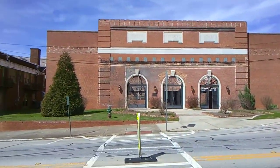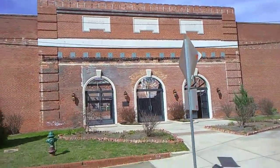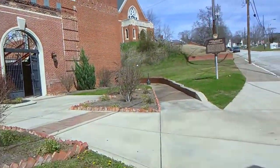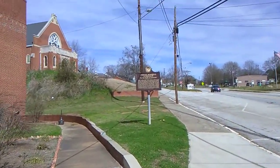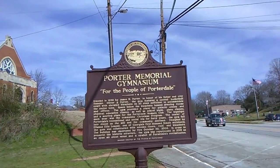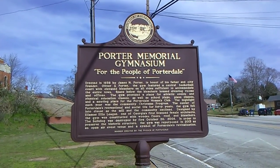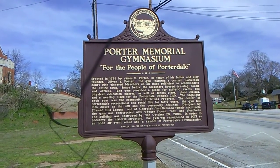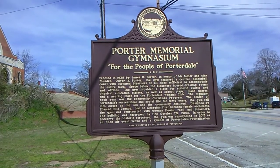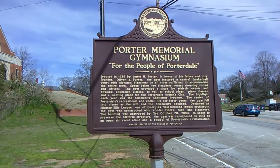This is the old Porterdale Memorial Gymnasium. It says the Porter Memorial Gymnasium, and there's a state marker here with a little information. It says: erected in 1938 by James H. Porter in honor of his father and city founder Oliver S. Porter. The gym featured a central basketball court with elevated bleachers on both sides, sufficient to accommodate the entire town. The space below the bleachers held dressing rooms and offices. The gym provided a place for athletic events, physical education classes, school plays, piano classes, and a meeting place for the Porterdale Women's Club. The highlight of each year was the community Christmas program — the center of Porterdale's recreation and social life for 40 years.